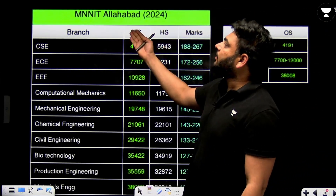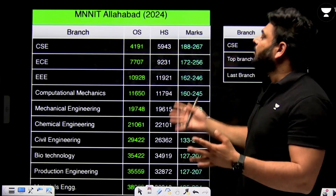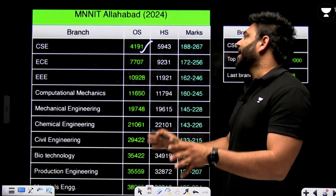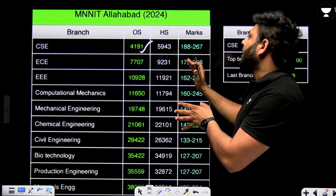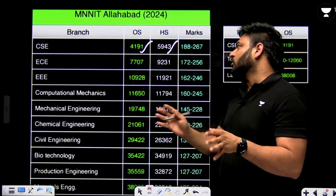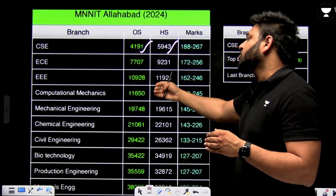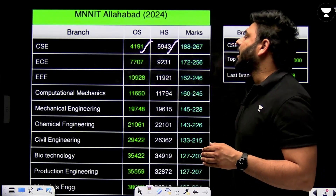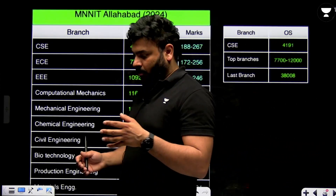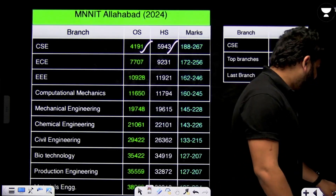Next is MNNIT Allahabad in Uttar Pradesh. The CSE branch cutoff was 4191 for other state and 5943 for home state quota in 2024. Other branches include ECE, EEE, Computational Mathematics, and Mechanical Engineering. CSE is at the top and the last branch closed at around rank 38,000. This is 2024 data.